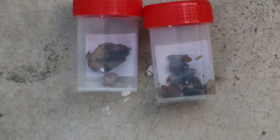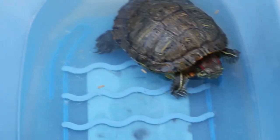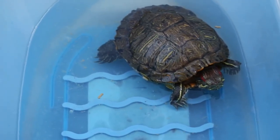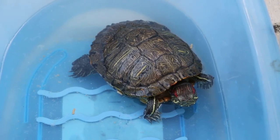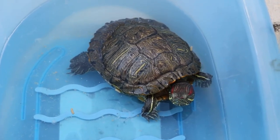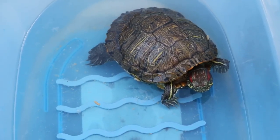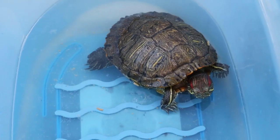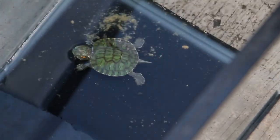If you just leave it alone, the obstruction will stop the passage of urine as well as stools, and of course the terrapin which is five years old will then die. But for this case, after treatment this morning, the terrapin is okay.